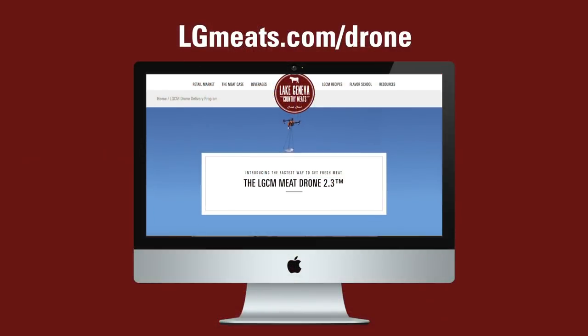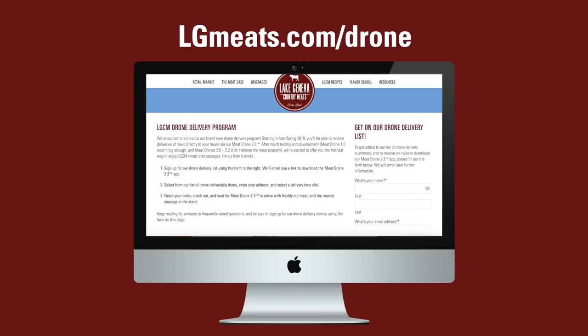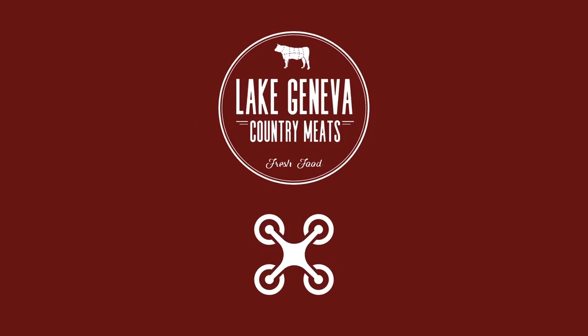For more information and to sign up for drone delivery, please visit lgmeats.com/drone. We hope you'll join us in the newest and most exciting way to enjoy fresh meat from Lake Geneva Country Meats. See you soon!